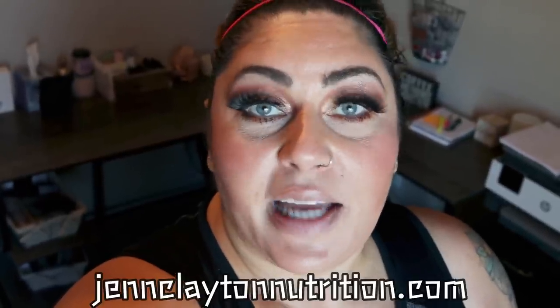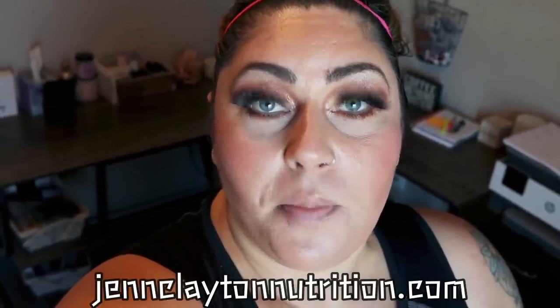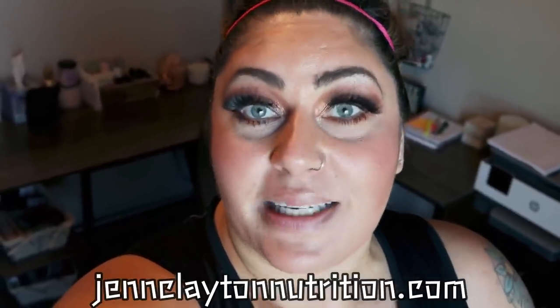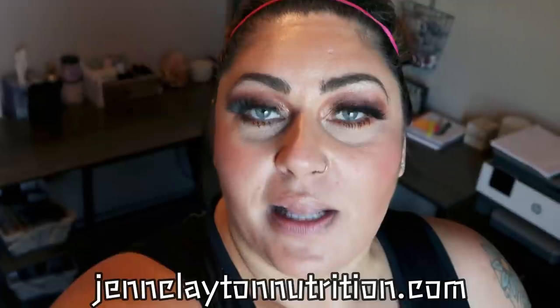I do grocery hauls every single Saturday. Check out the description box down below for nutrition coaching — I offer personalized macros and calories so you know where you should fall every day to be most successful. If you want to chat with me directly, I offer one-on-one coaching as well. Links, discounts to all my favorite things, and my Facebook group are also down in that description box. So let's jump into this exciting WW Grocery Haul.